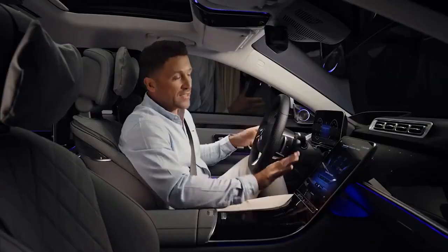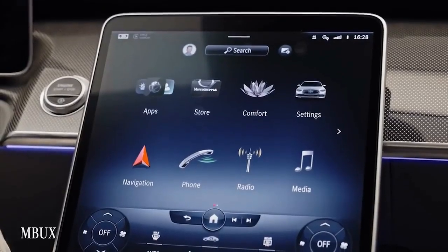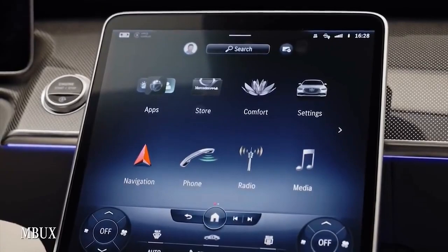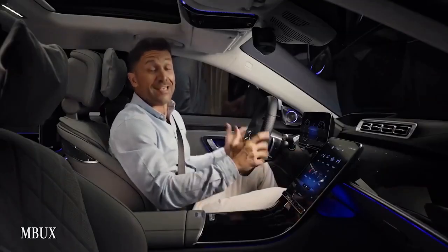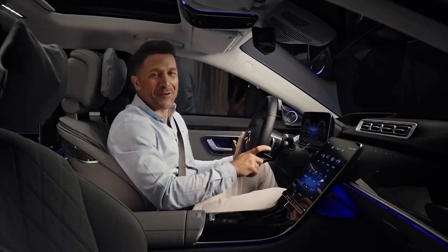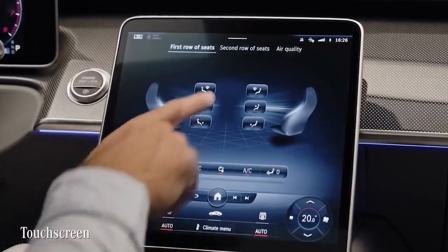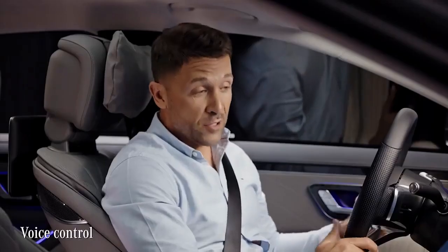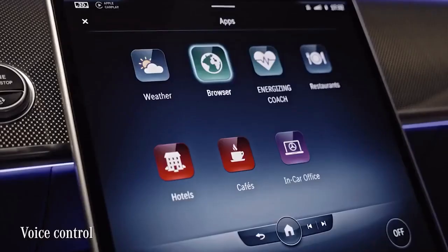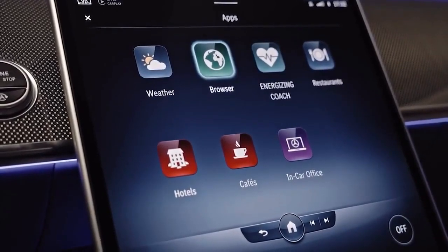All in all, Mercedes has managed to get rid of 27 hard keys compared to the predecessor — everything is about minimalism and ease of use. Inside there's an evolution of the famous operating system MBUX, which now allows you to control vehicle functions even easier and more intuitively. You can control MBUX not only by the touchscreen but also by the touch control buttons and via voice control.